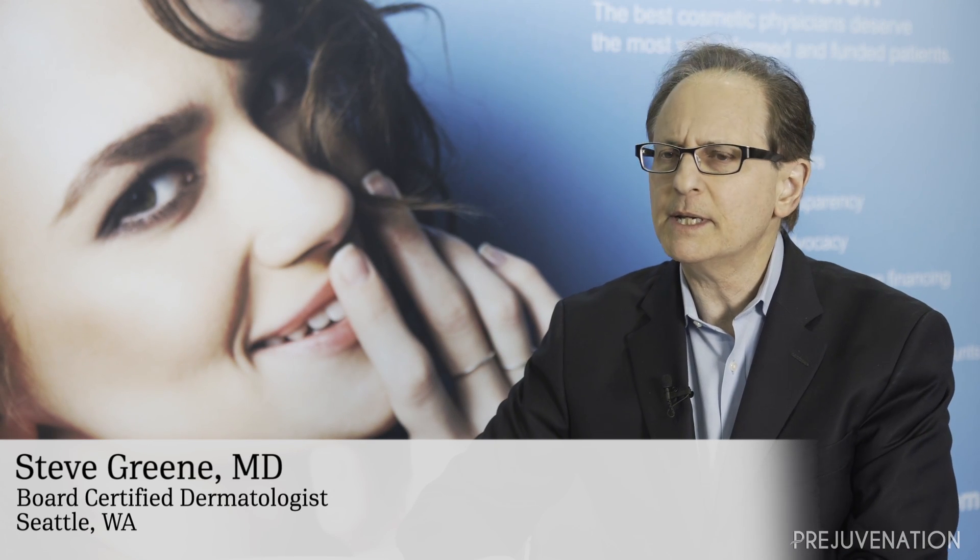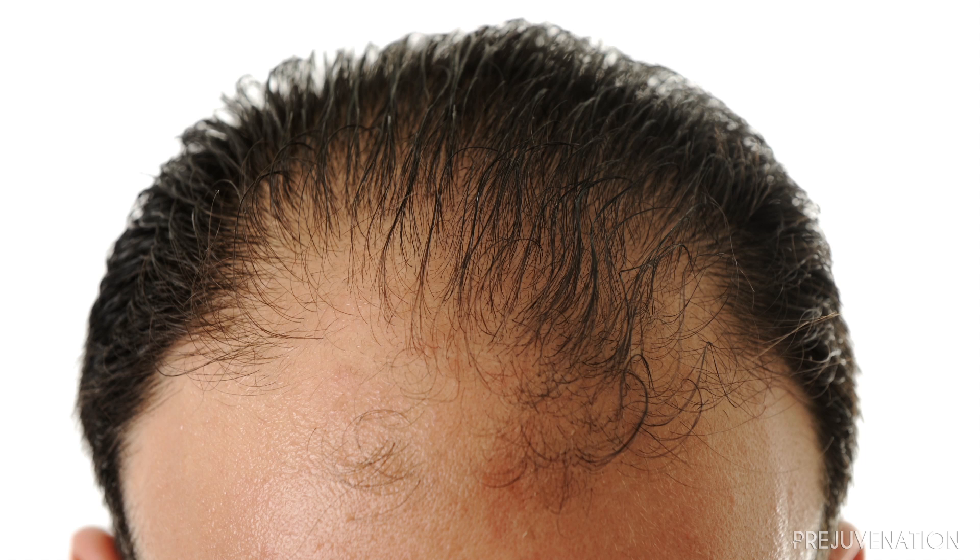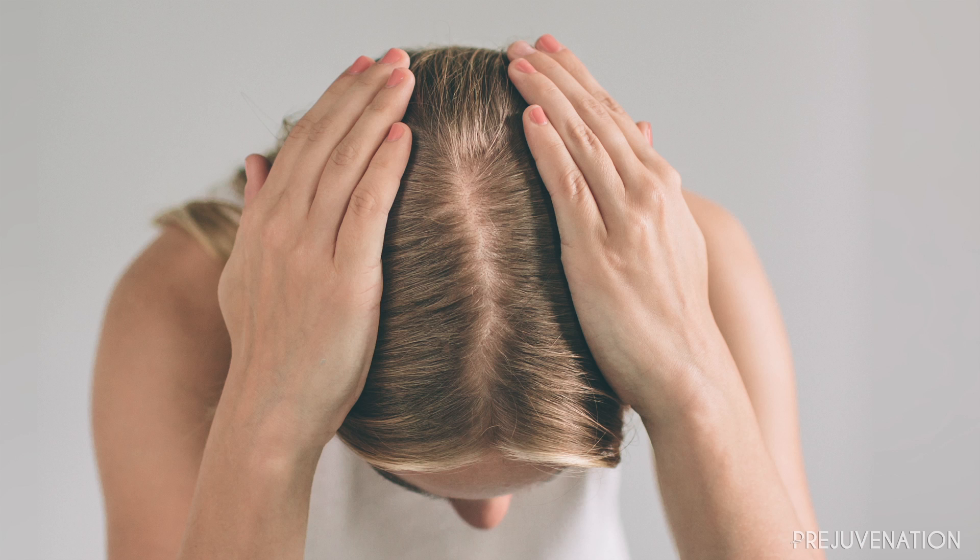A number of patients who come to see us, both men and women, suffer from genetic causes of hair loss, such as male pattern hair loss and female pattern hair loss. For hair loss, it's really important to have a rich source of protein and a number of antioxidants included in their diet.